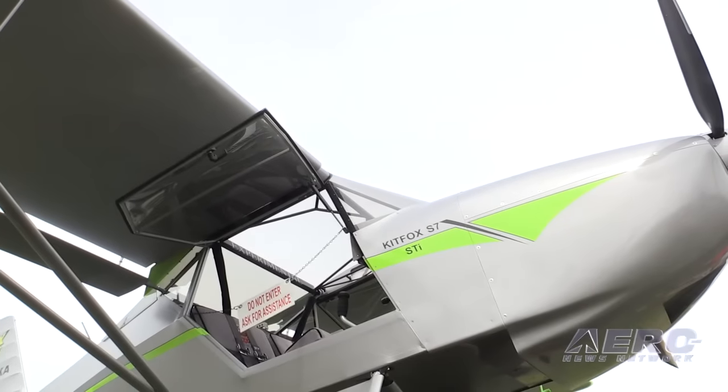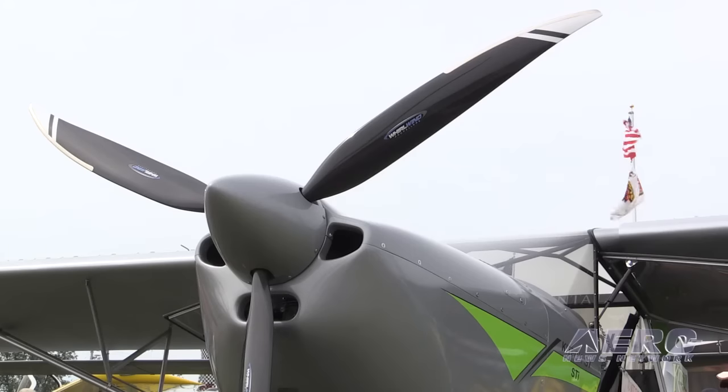The goal was 100 feet takeoff, 100 feet landing on 100 horsepower, and it is a stock Rotax 100-horse 912 ULS. No magic, no bore kit, no turbocharger, just stock engine.